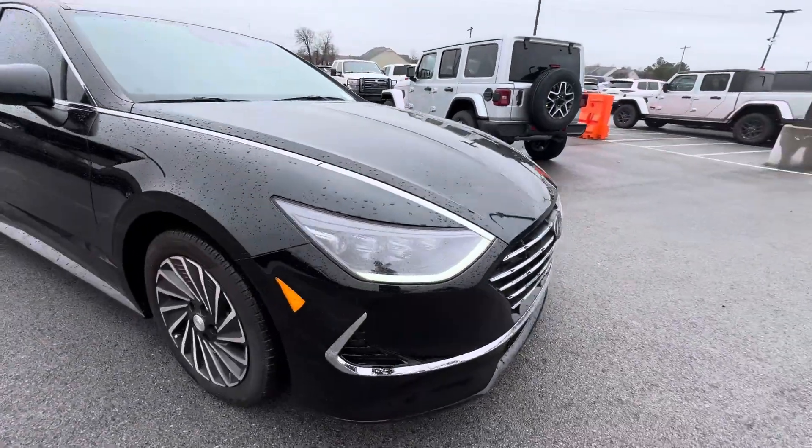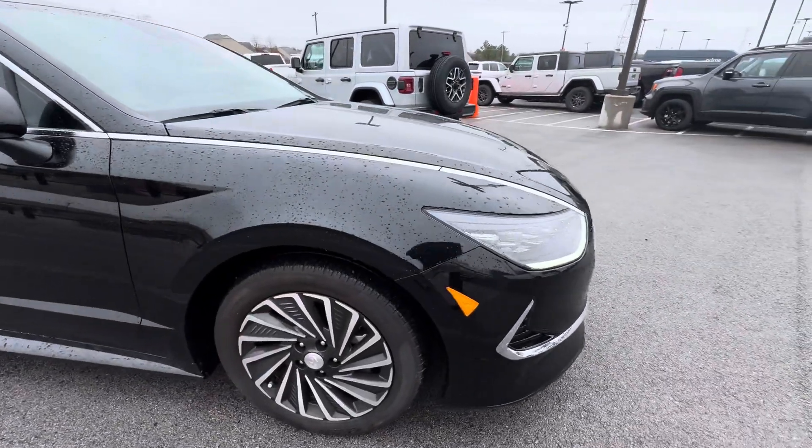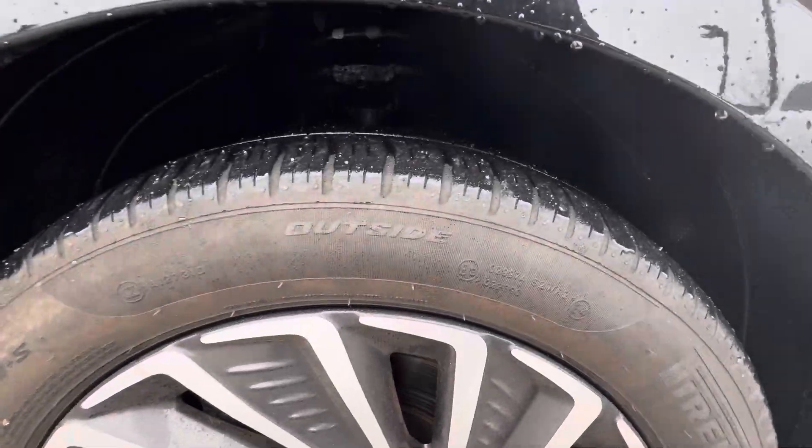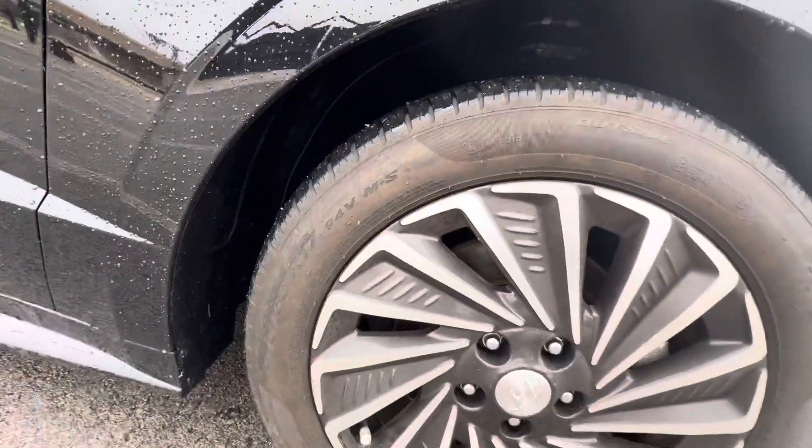Body's in immaculate shape — no dings, dents, or scratches. Nice Pirelli tires on there.